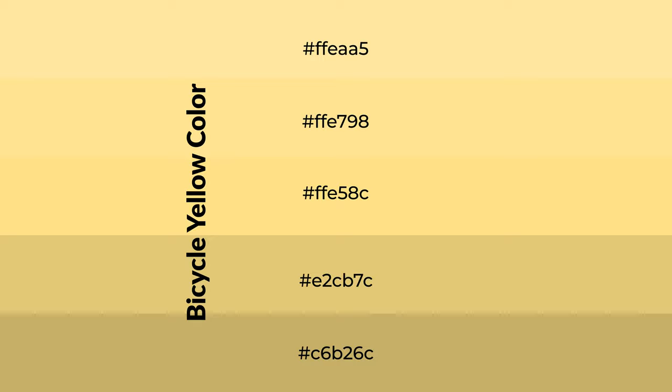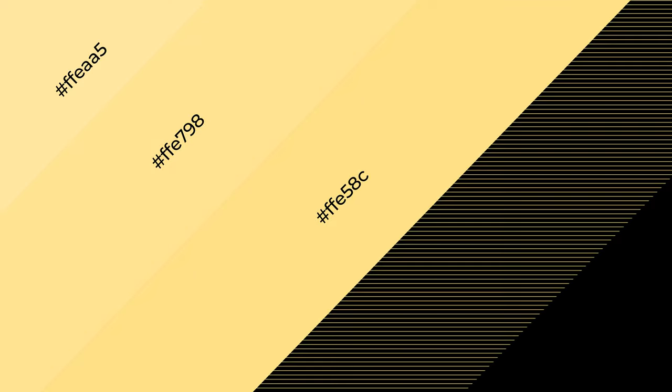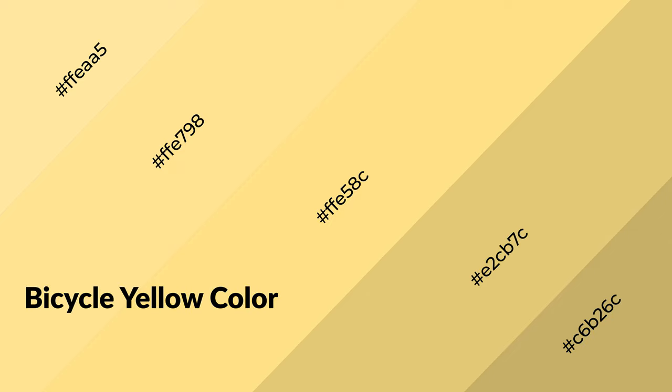To generate shades of a color, we add black to the color. Shades are used in patterns, 3D effects, and layers — they create depth and drama. Bicycle yellow is a warm color and it emits cozier and active emotion.